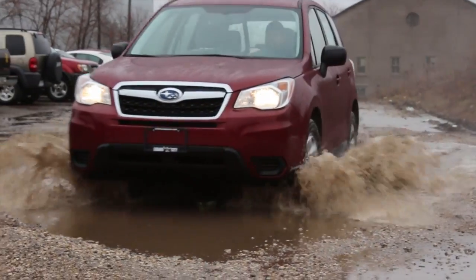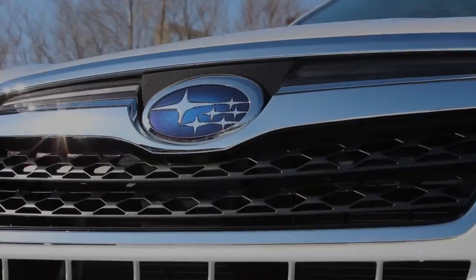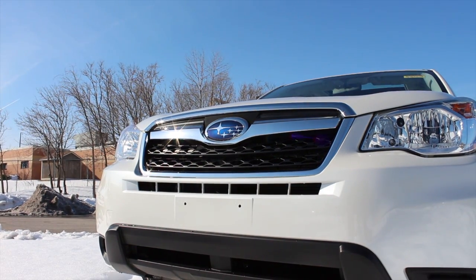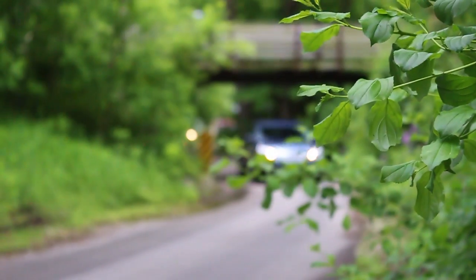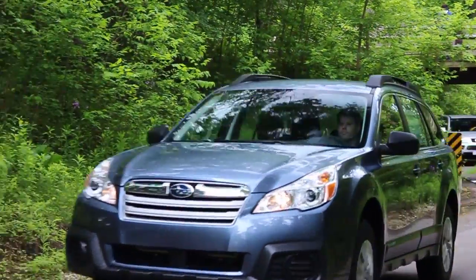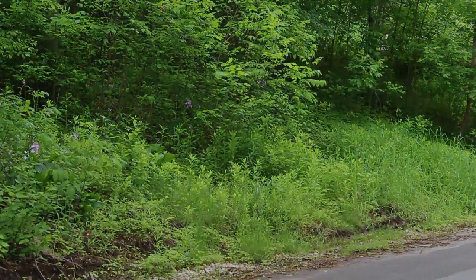But here is where things start to get a little different. With the appropriate equipment, the Forester is capable of towing 1,500 pounds — a good 500 pounds more than some of its rivals. But if you've got something heavier to tow, the Outback can be configured to tow up to 3,000 pounds, much more than the average CUV.